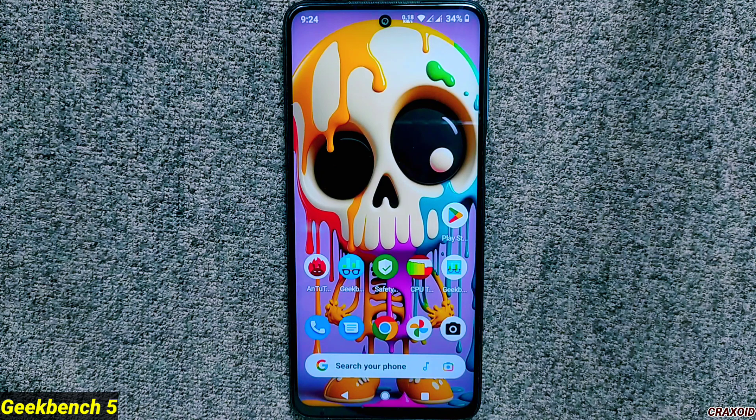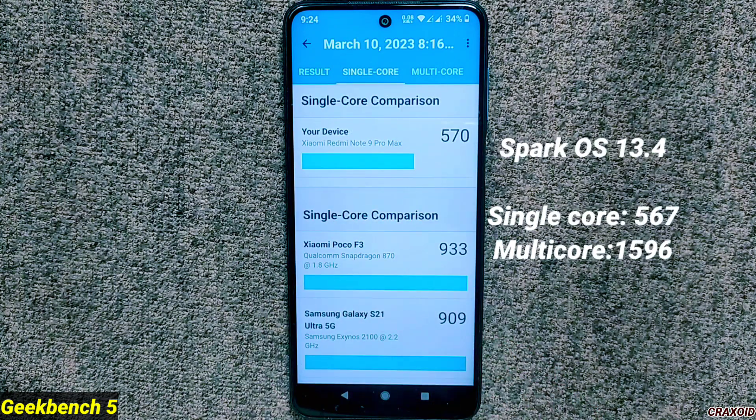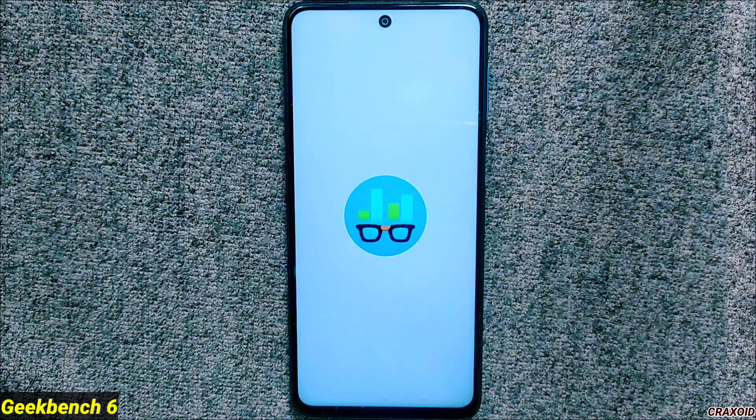Moving to Geekbench 5, the single-core score is 570 and the multi-core score is 1,533. In the previous build, the single-core score was 567 whereas the multi-core score was 1,596.